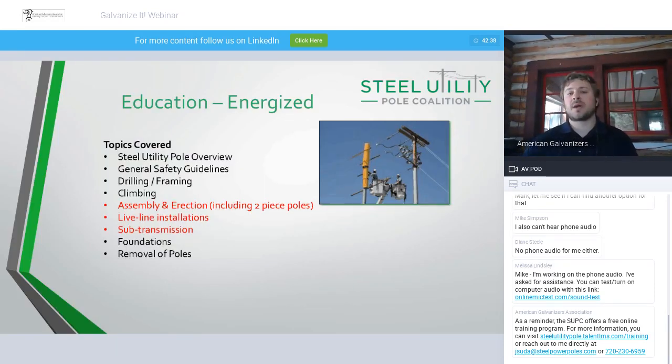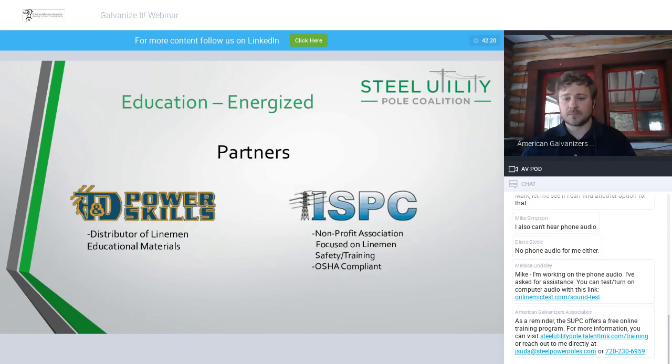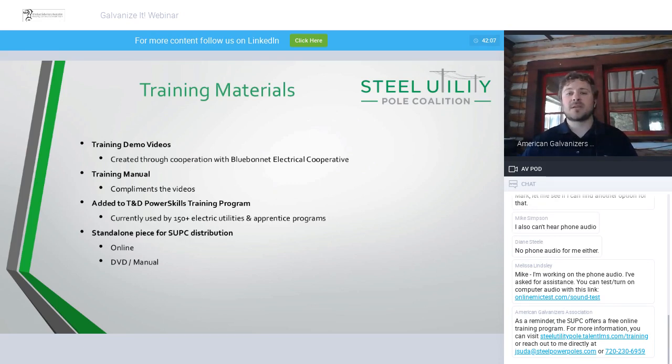Our second track is the energized curriculum. We cover many of the same topics as the de-energized track but go more in depth on assembly and erection, and include instructions for two-piece poles, live line installation, and sub-transmission. For the energized track, we partnered with T&D Power Skills and ISPC — the Institute for Safety and Power Line Construction. Additional training materials we offer include training demo videos and training manuals. We have full teaching implements: PowerPoint presentations you can use or edit, binders and materials for students, quizzes, and a DVD with the videos. If you're interested, please let me know and we can get you a copy.